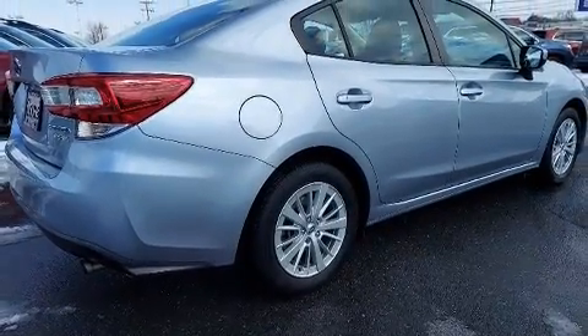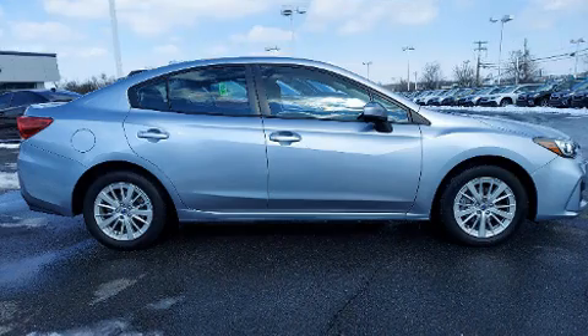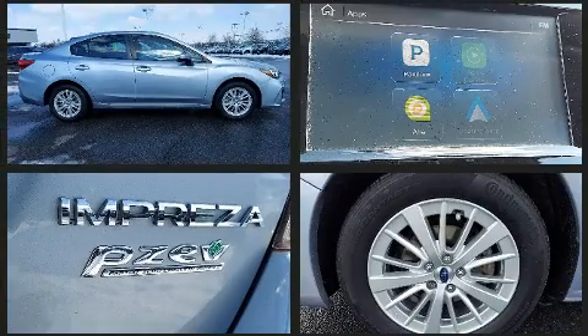It's equipped with tons of terrific amenities, but it won't break your budget, such as remote keyless entry, a tachometer, variably intermittent wipers, fully automatic headlights, and air conditioning.